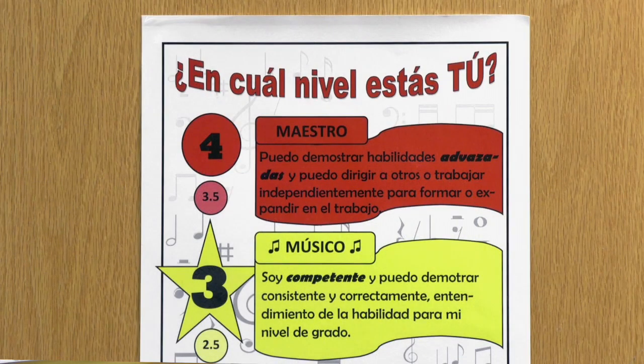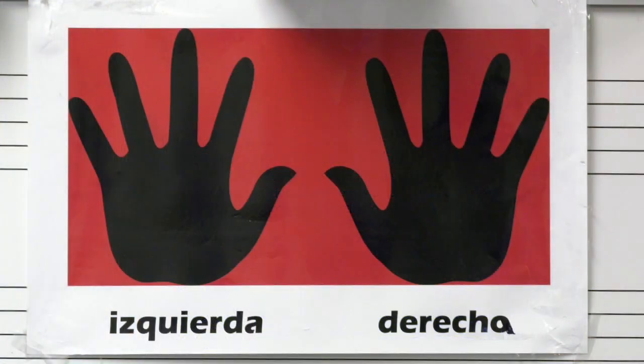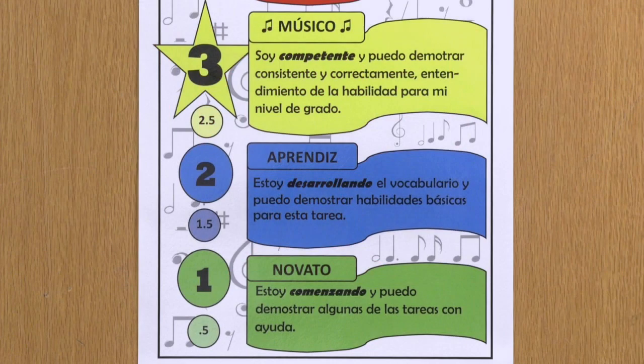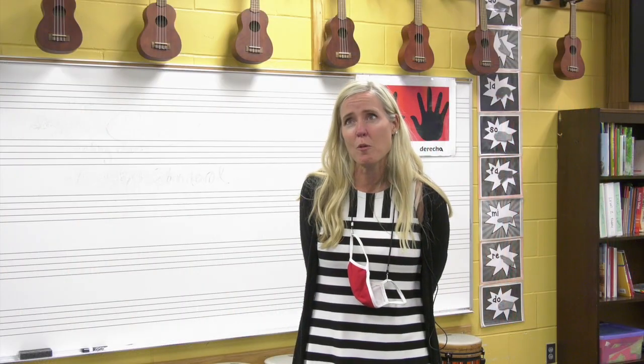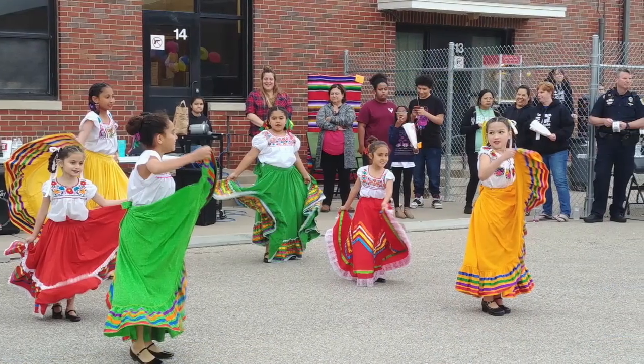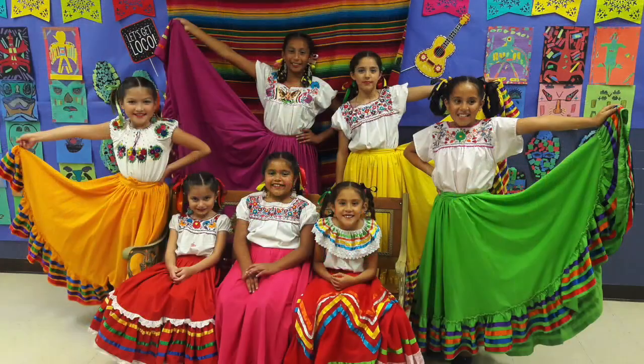We support that by using word walls and making sure that we use Spanish and English words. Whenever those words come up in our classroom, we post them. We do our very best to support both languages, and I know that we all have word walls. I do a lot of folk music in my classroom, and we do Spanish folk songs all the time.